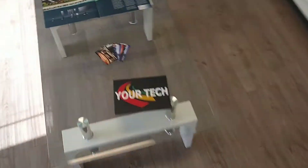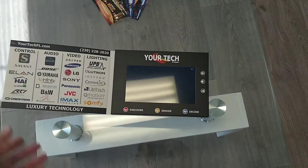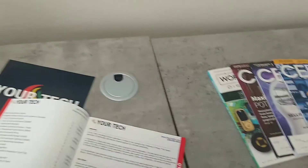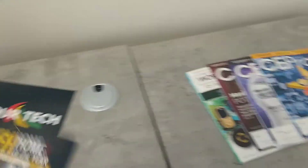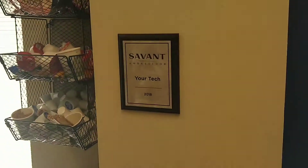We also have our advertising here. We've got our video brochure, and we've also done our other brochures. The first part is Build, then Discover, and then we have our Designer. We also have the Electronic Home of the Year Award, and we're a Savant Ambassador.